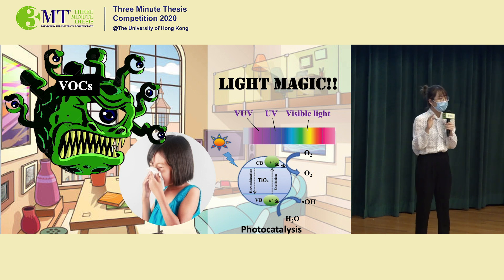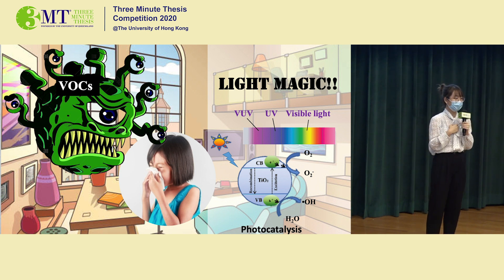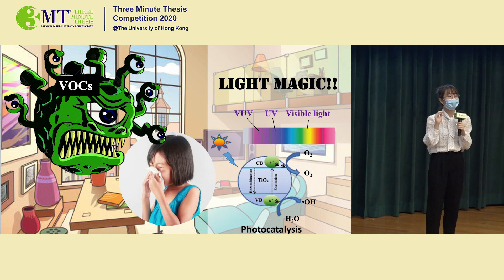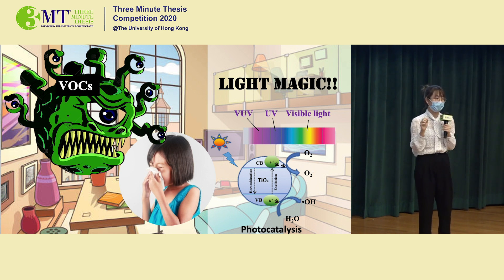Lastly, because many processes are involved in my system, I studied the contributions and synergetic effects of these processes to better understand the mechanism of this system.